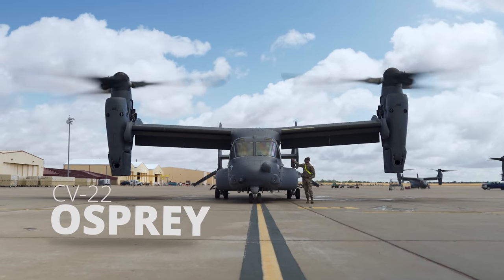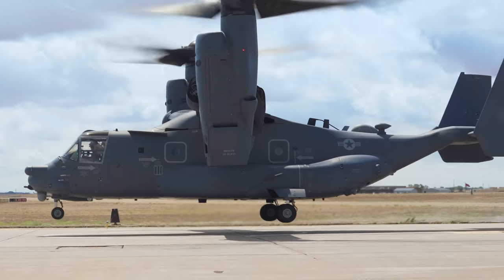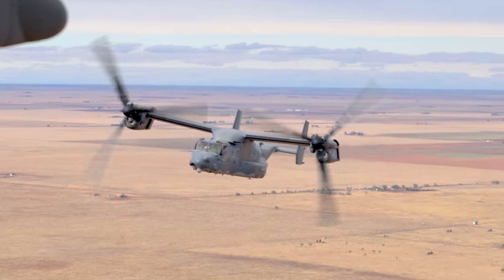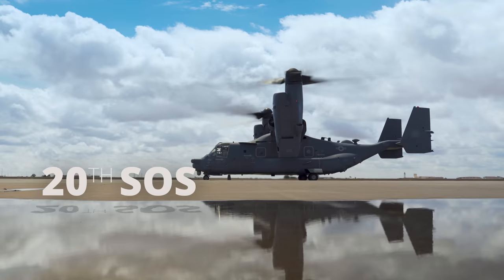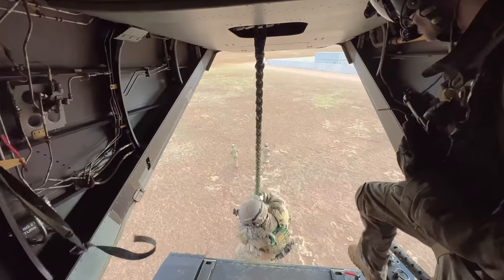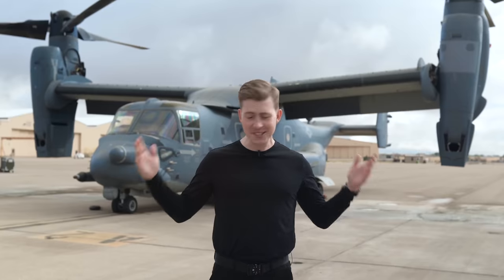Today I am absolutely stoked to show you guys one of the most unique and fascinating aircraft ever designed: the US Air Force's CV-22 Osprey. It's widely known for having two different modes — taking off like a helicopter before rotating its blades forward and flying through the sky like an airplane. To show you the unique capabilities of this platform, I'll be flying with the 20th Special Operations Squadron here at Cannon Air Force Base. This is one of the craziest videos I've ever filmed, so strap in and get ready for the CV-22 Osprey.